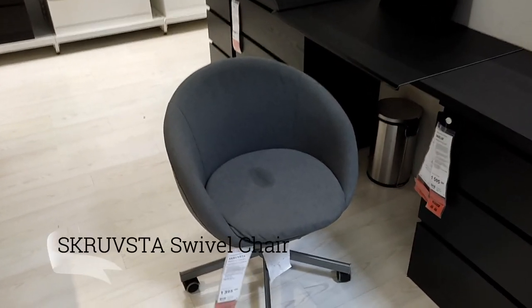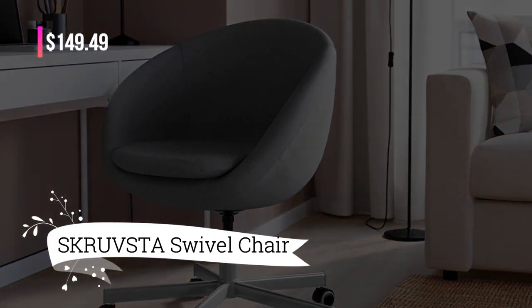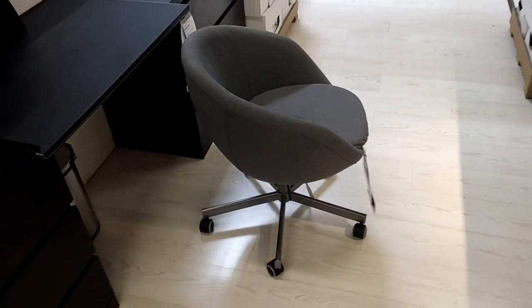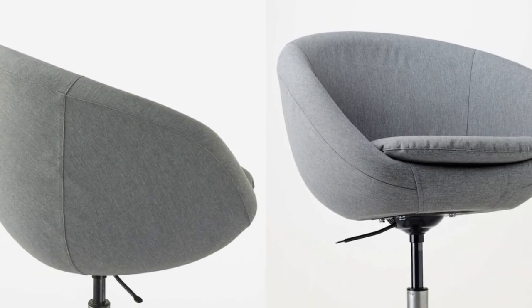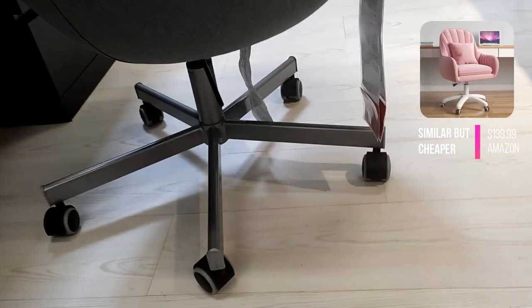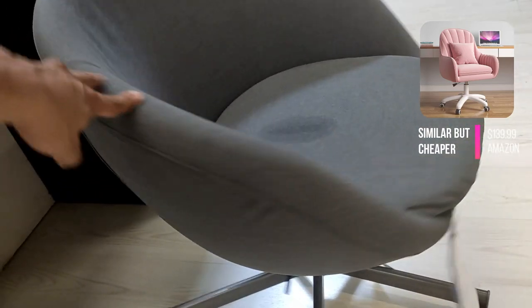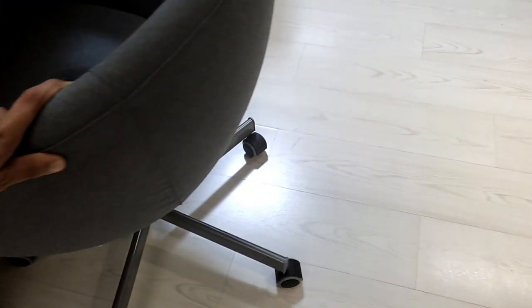First up, we have the Scruffsta Swivel Chair, priced at $149.49. This chair is the epitome of comfort and functionality, with safety casters that feature a pressure-sensitive brake mechanism. They ensure stability when you stand up and automatically release when you sit down, providing a seamless experience. The rubber-coated casters glide effortlessly on any floor type, offering smooth movement.